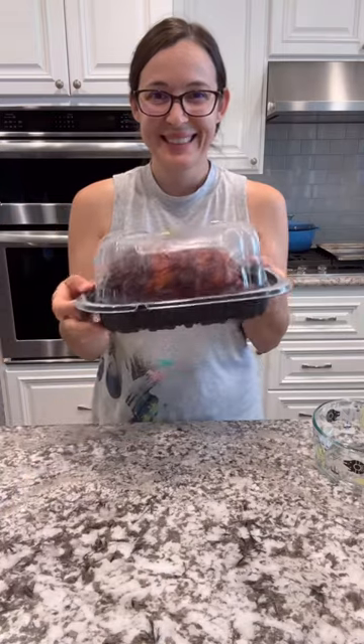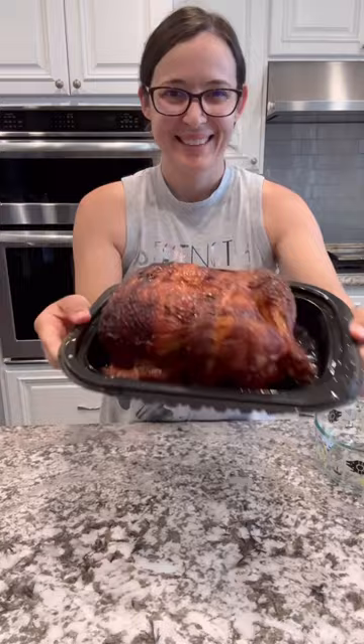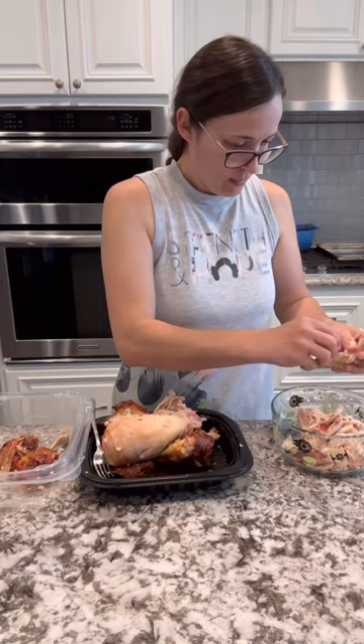This $5 rotisserie chicken is still one of my favorite things to grab from Costco, and it's also one of my favorite money-saving and meal prepping tips. I don't serve this for lunch or dinner when we get home — I actually shred the entire thing while it's still warm, put it in the fridge to chill, and then once it's cooled down I'll separate it into one-pound portions and get that in the freezer for later.